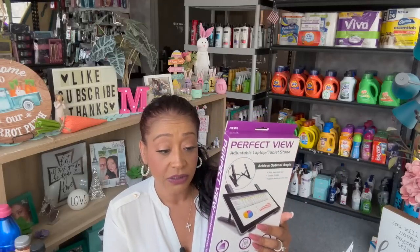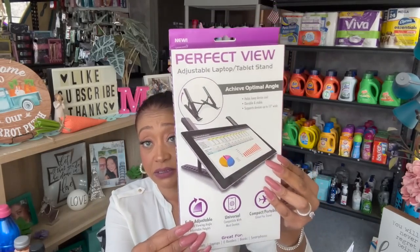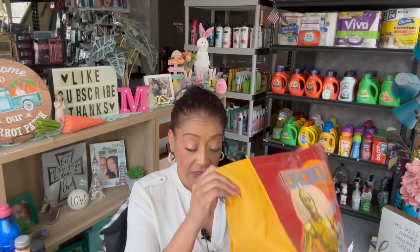I grabbed one of these for a gift — the Perfect View Adjustable Laptop Tablet Stand. It has a cheap optimal angle, helps keep devices cool, durable and stable, and supports up to a 15-inch laptop or tablet. It's great for books, smartphones, laptops, and tablets. This is definitely a name brand — not a Dollar Tree brand. I think it was $19.99 online, so $1.25 is an amazing deal on that.